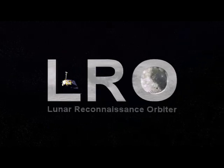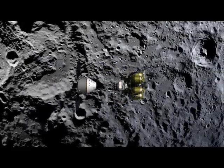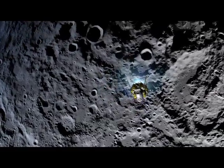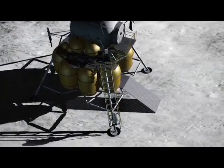One of the Lunar Reconnaissance Orbiter's primary objectives is to scout safe landing sites for future manned and robotic missions to the moon. To do so, LRO's suite of instruments work collectively to build a detailed picture of the surface. Let's take a look at how this is done.